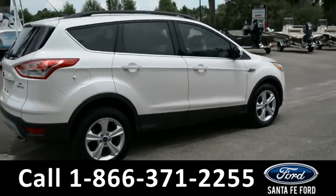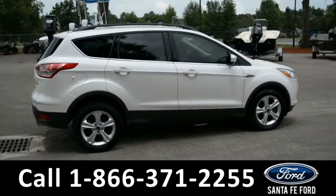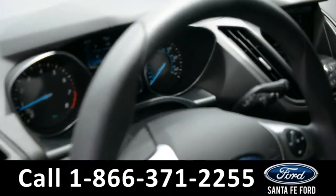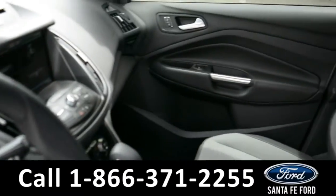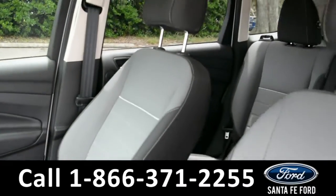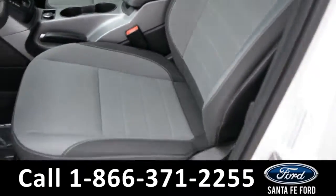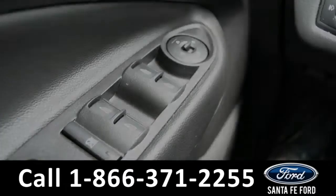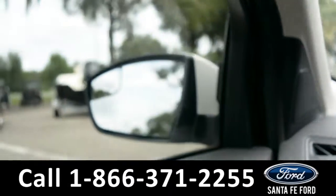Now let's check out the inside. Here's a quick look into the front of the vehicle. The seats are gray and black cloth and the driver's seat is powered. It has powered windows, locks, and mirrors.